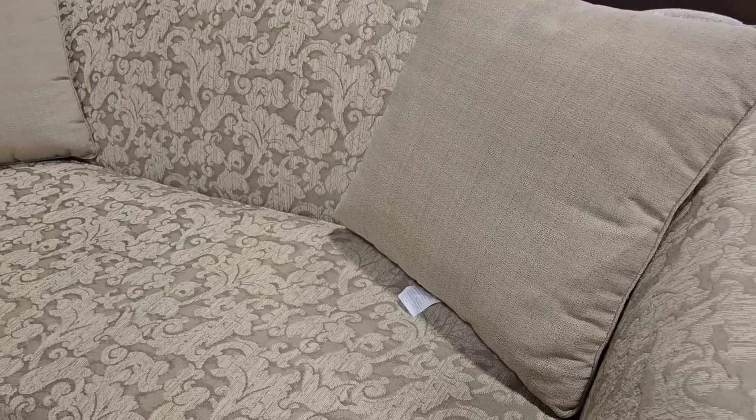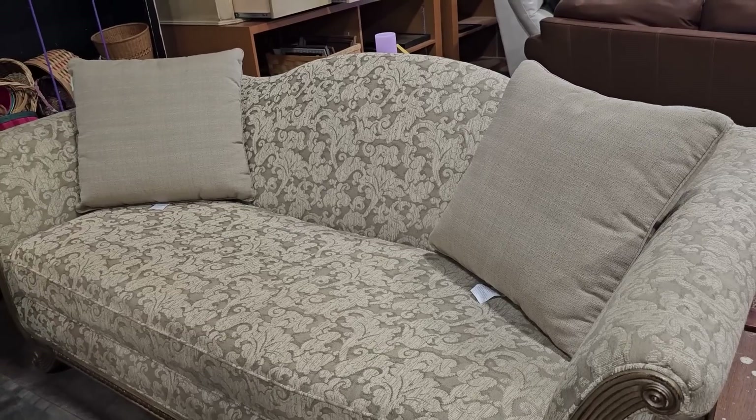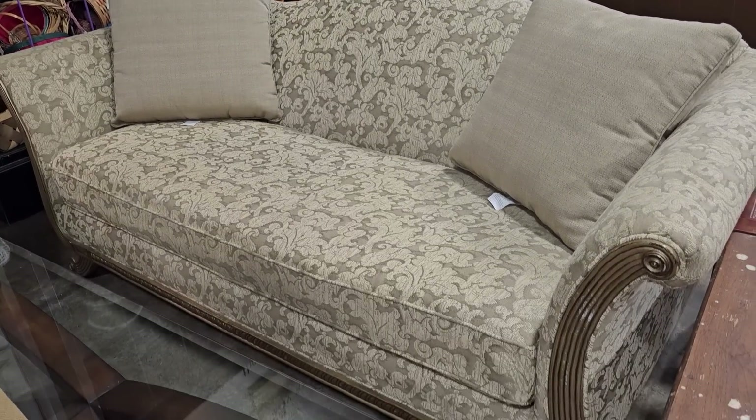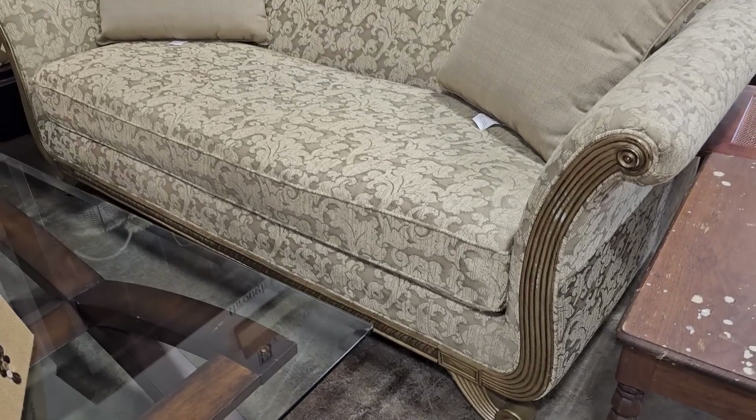Here's a fancy sofa — I think it said $300 and it looks like it's in really good condition. I love just the camel back of it, the curves on it, and look at the wood on the front. That is a fancy sofa.